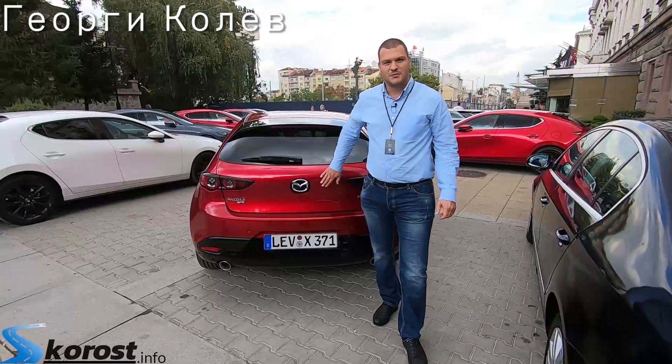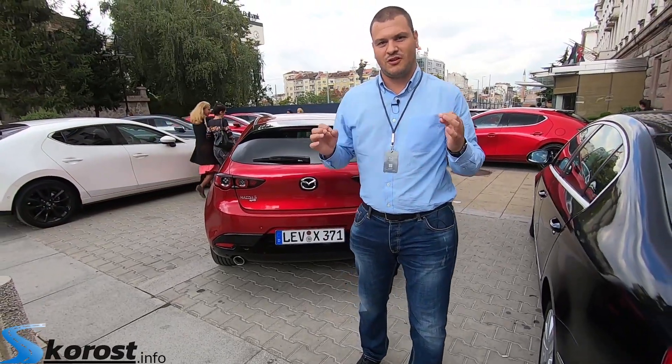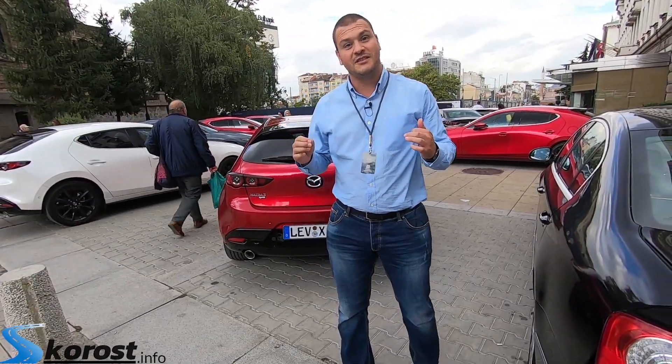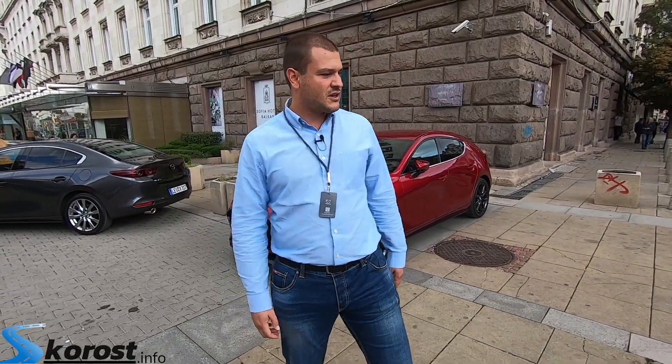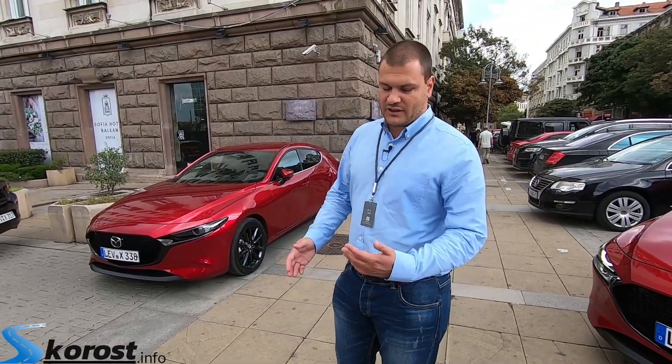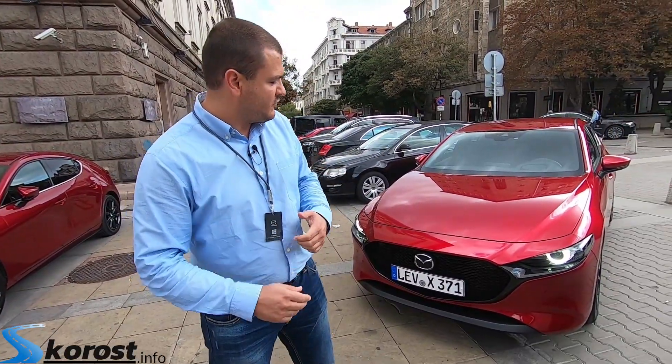Hello, today we are on a historical test drive. This is the first international test drive, which is home in Bulgaria. We are located at Sheraton Hotel, where we will drive the new Mazda 3. If you see my channel on YouTube, you will see that we have already done this car and made a review for it.